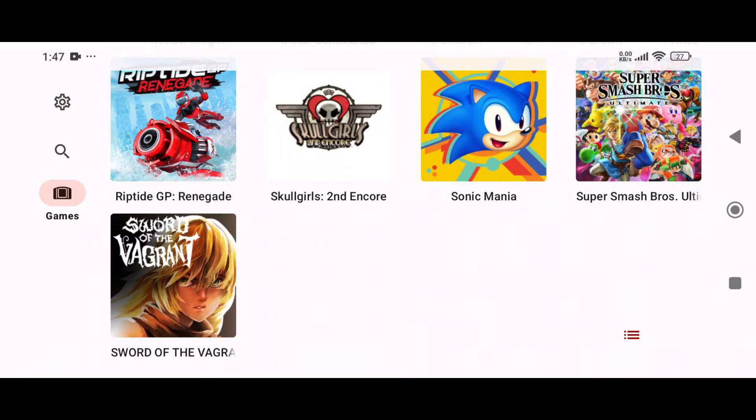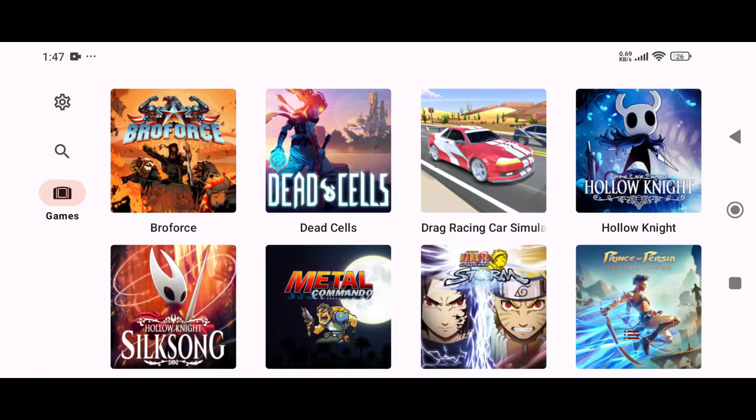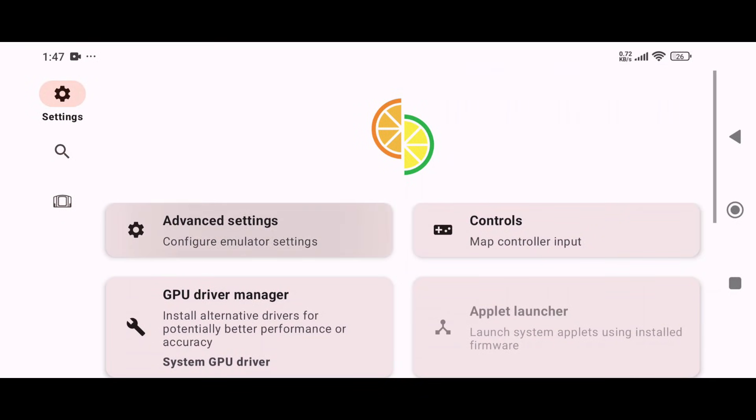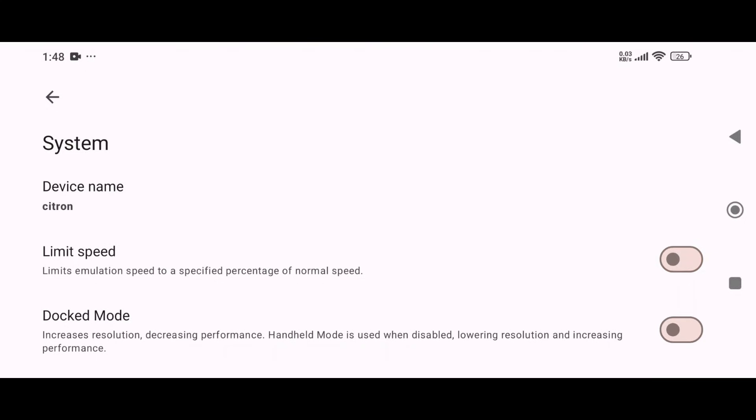One small but useful addition is a new button that lets you switch between list view and grid view. Heading into the settings menu, then select advanced settings. In the system tab, things look familiar — the usual options are still there. I recommend turning off the limit speed options. If you enable docked mode, it will increase the resolution but might reduce performance.